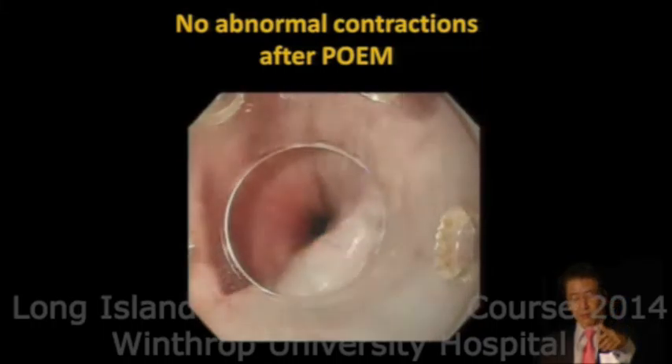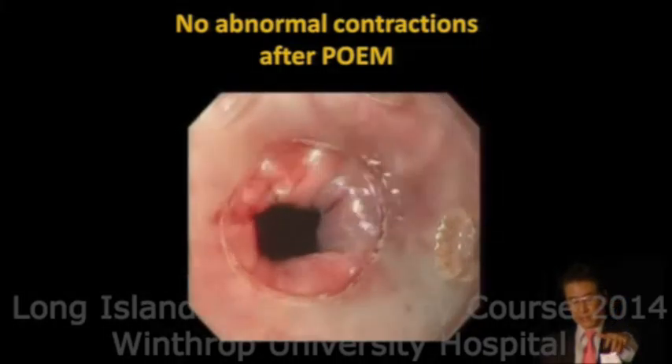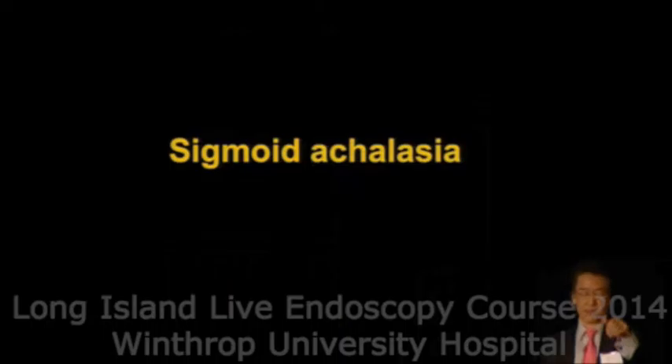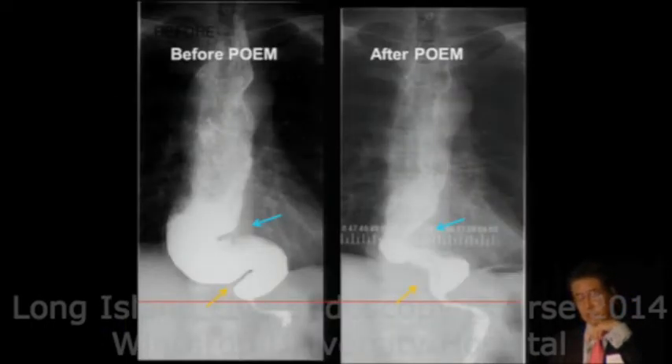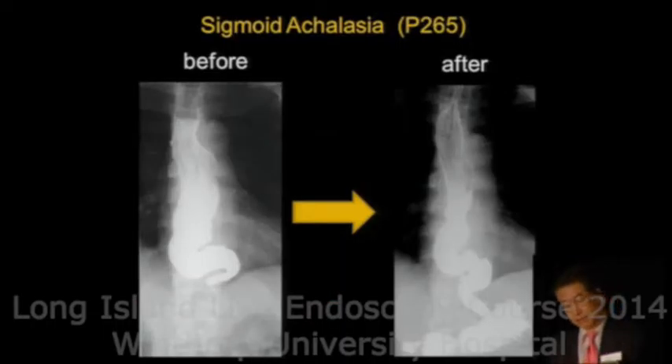The LES is totally dilated. We can apply this procedure even for sigmoid achalasia — before and after procedure, passage through the LES becomes dramatically improved.